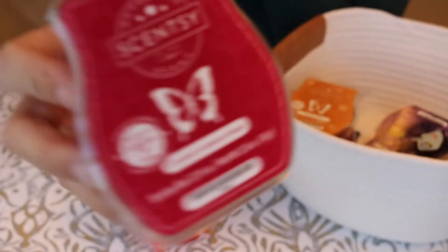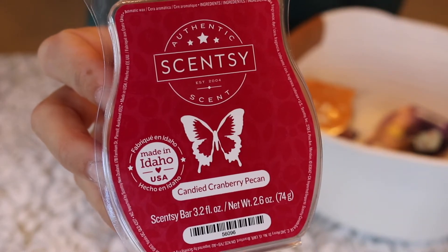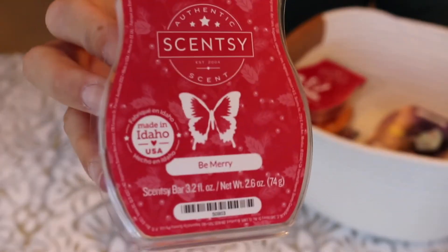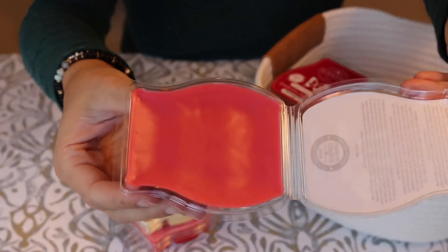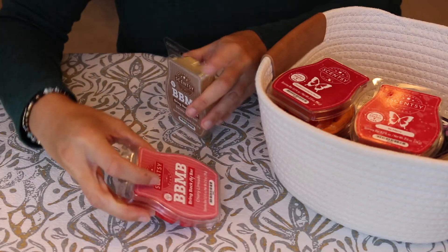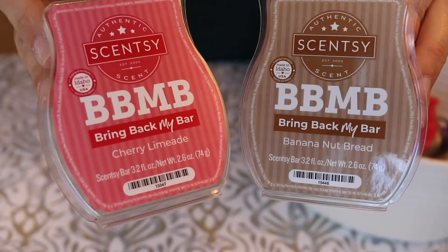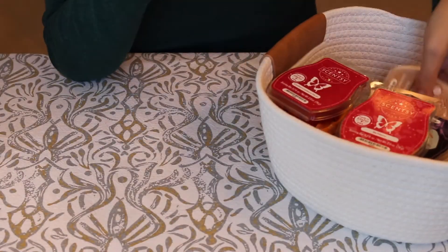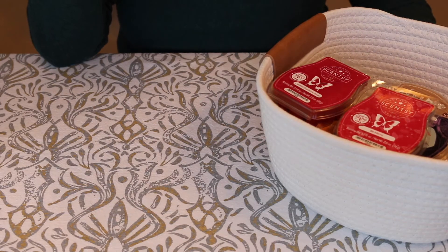I also picked up Candied Cranberry Pecan, which is just a really good performer for me in my house. I also got Being Merry, getting ready for Christmas — I love that one too, it's like a soft red wax. And then my two standbys that I get every month — they're always in my club — Cherry Limeade and Banana Nut Bread. So that's it for my wax bars from my Scentsy Club order. Now let's move on to the Whiff Box contents.